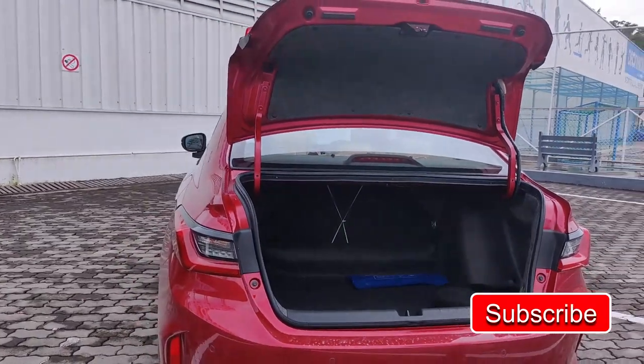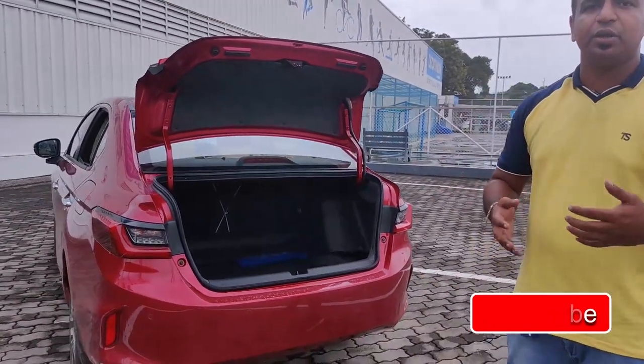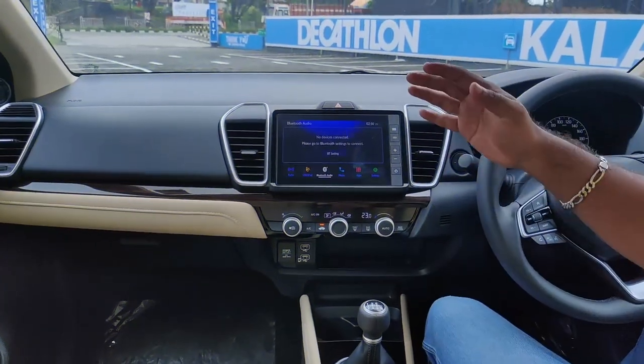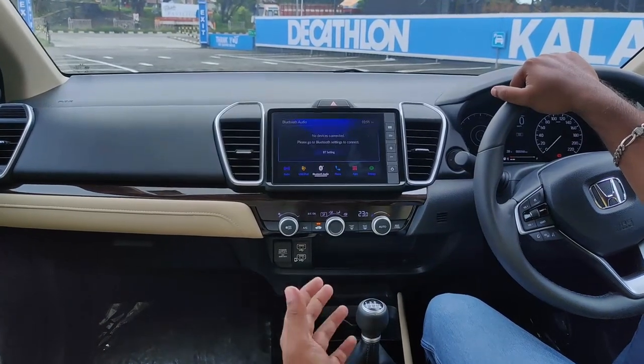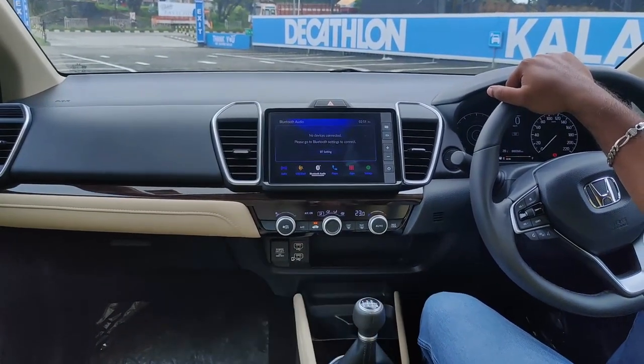There is a lot of difference in the rear space. Comparing with the leg space, it is a little bit different. Looking at the new Honda City's interior — it features a black and beige color scheme.